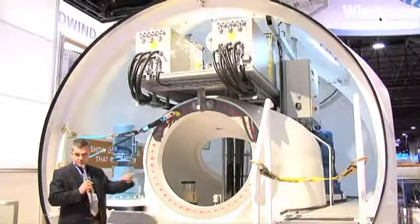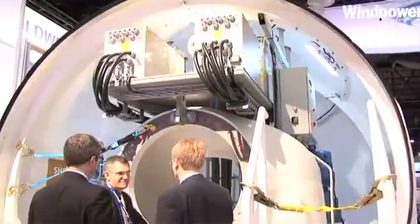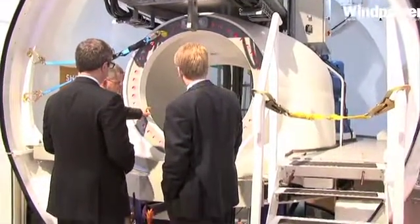We have three yaw motors to affect rotation of the nacelle. There's a hydraulic system that contains about 8 liters of fluid — that's the total up-tower volume of fluid in the machine. Some circuit breakers, and that's about it.